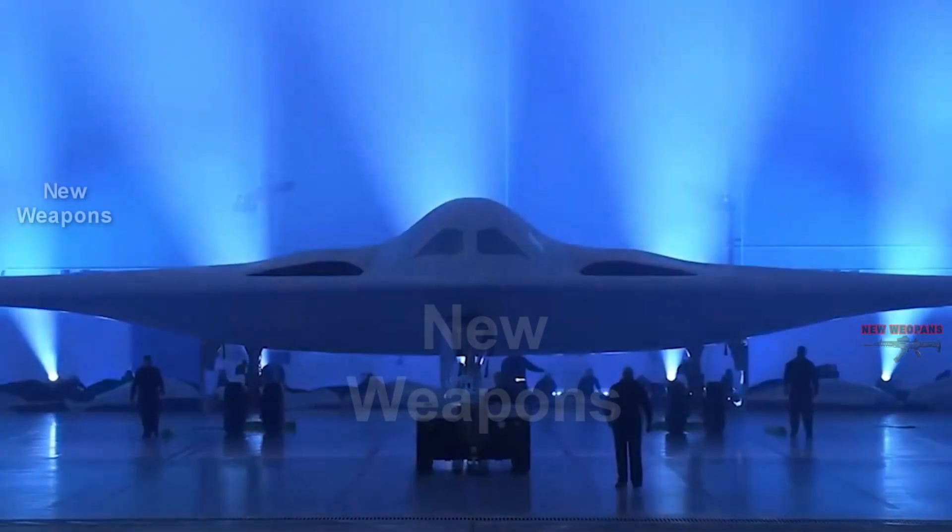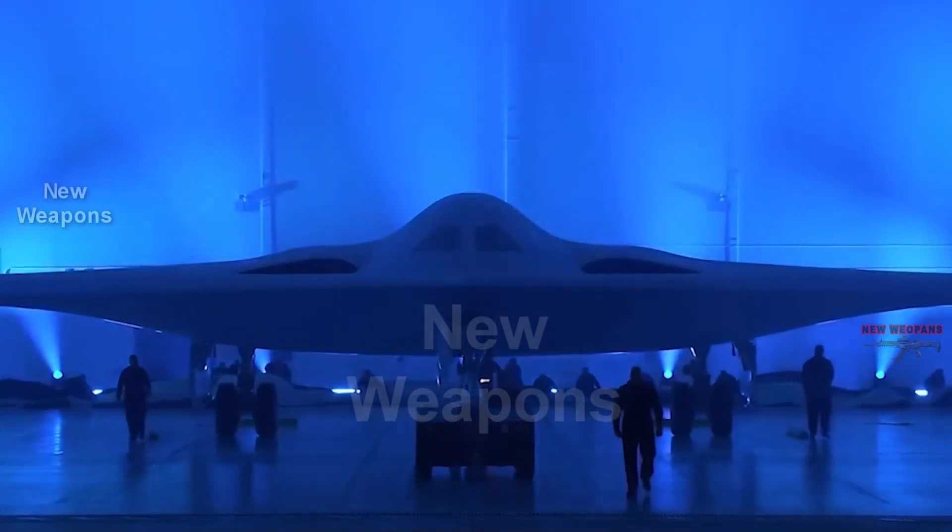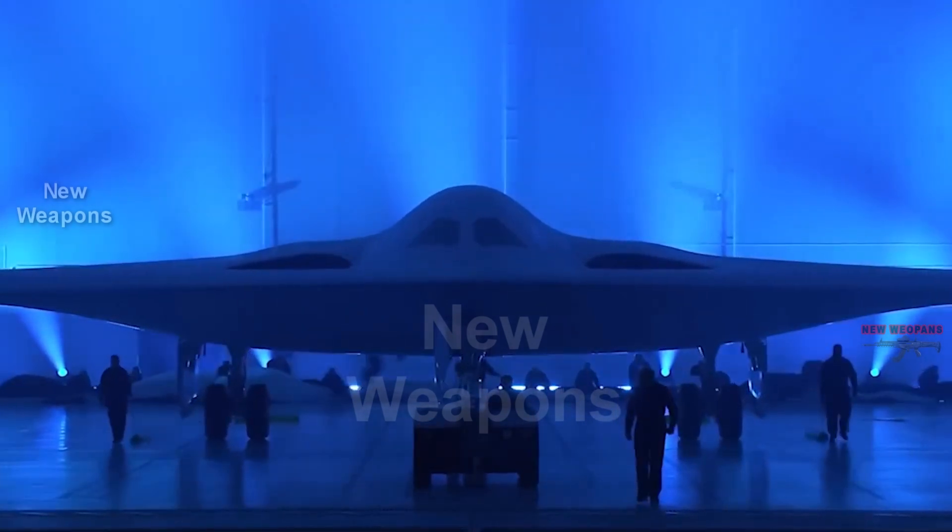All about the advanced B-21 Raider stealth bomber of the U.S. Air Force at the link. See you soon on the channel.